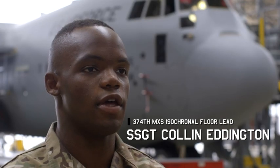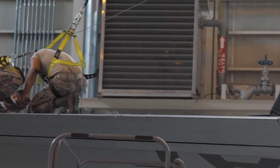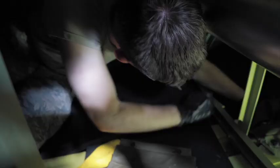A discrepancy could be anything that is a detriment to how we receive the aircraft from the factory. That could be chips in paint, scratches in glass, or it could be anything operational related — engines not putting enough power output or props not spinning correctly.